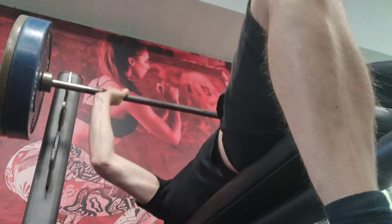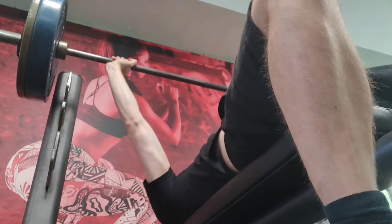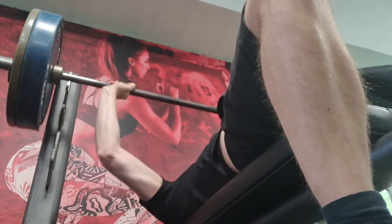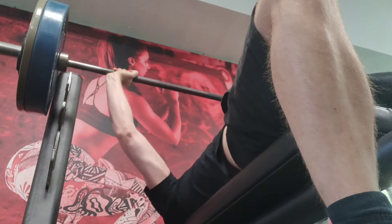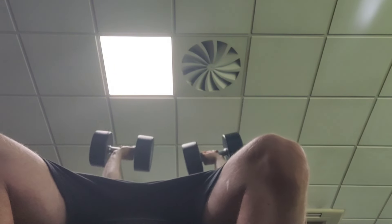I kicked off my chest and tricep session with some flat barbell bench press. For my first set I had 75 kilos on the bar and managed to get six reps, which was a one rep improvement from my last session. Then on my second set I dropped the weight to 70 kilos and managed to get 10 reps — a three rep improvement — so I'll be upping the weight to 72.5 kilos for that second set next session.